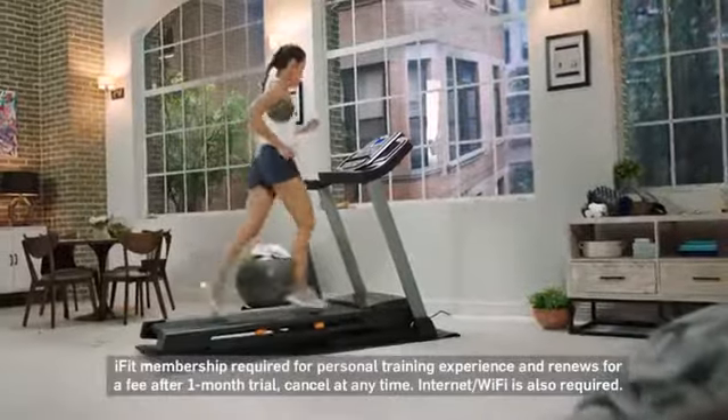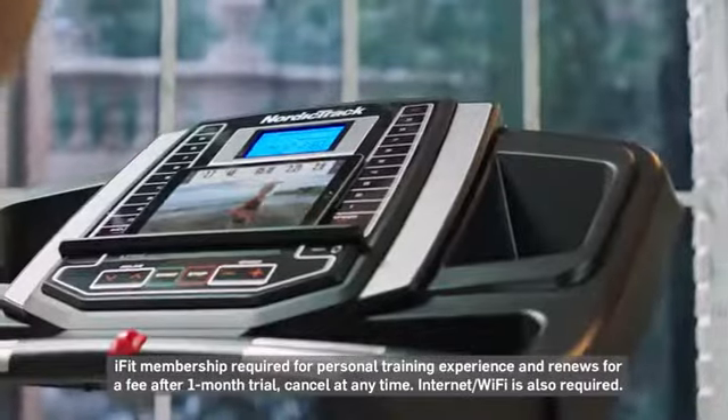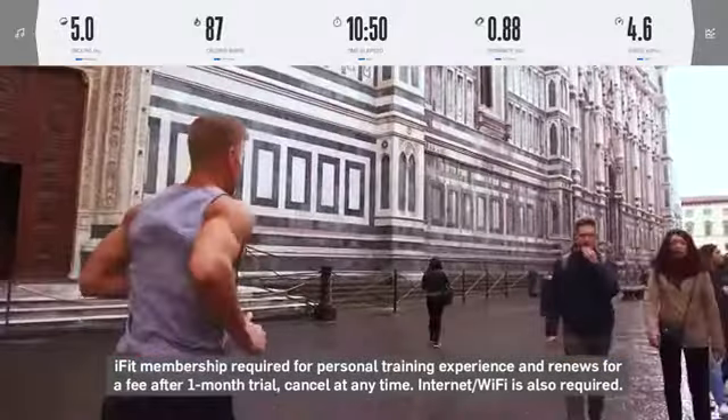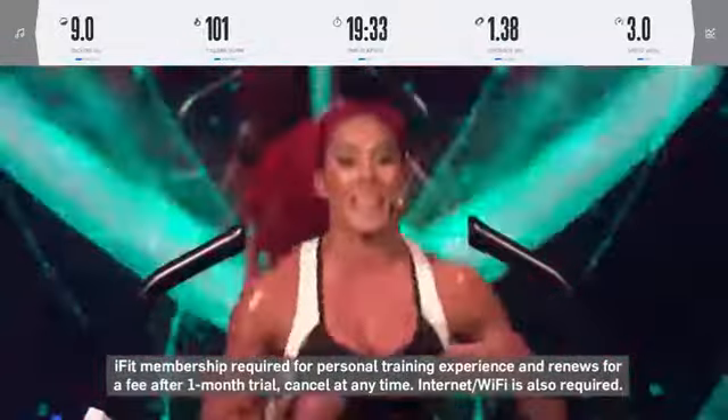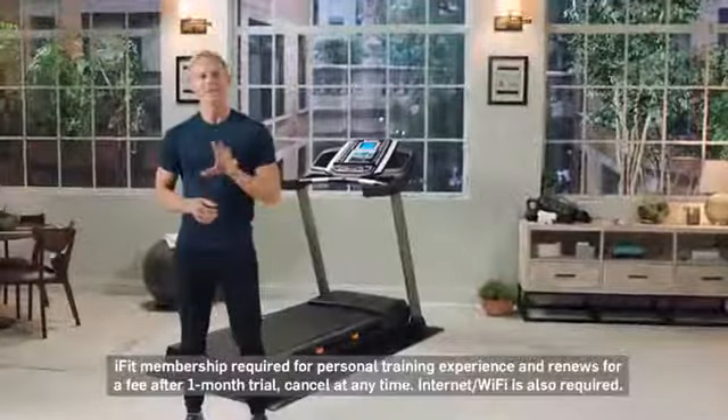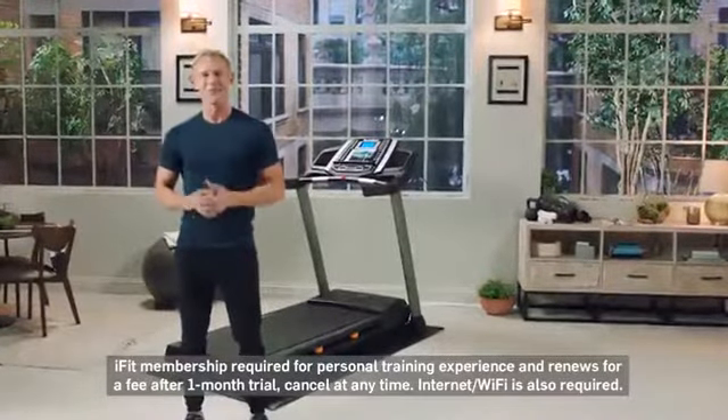When it comes to fitness, so much of it is about getting results. That's why NordicTrack includes a one-month free trial iFit membership with your purchase. iFit is personal coaching, virtual classes, destination workouts, and programs expertly crafted by some of the most professional and engaging trainers on the planet.